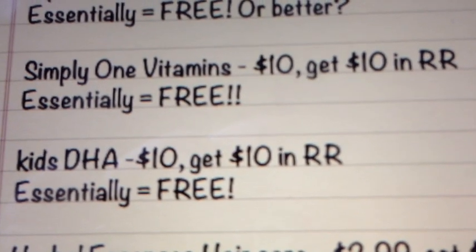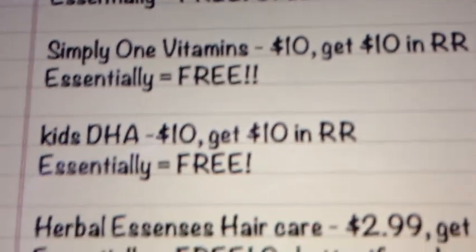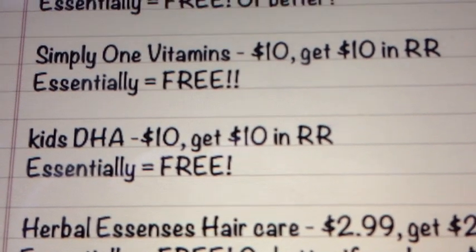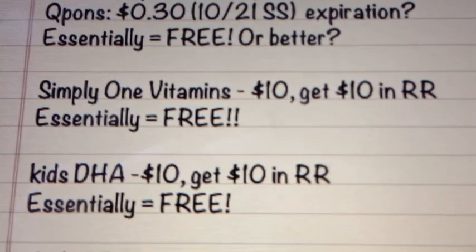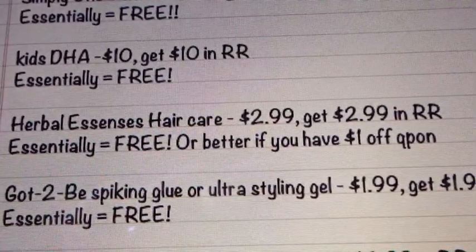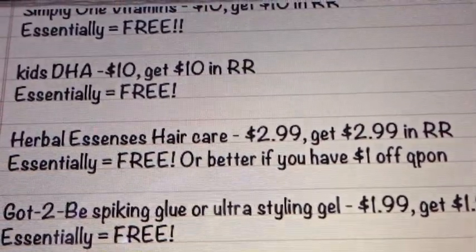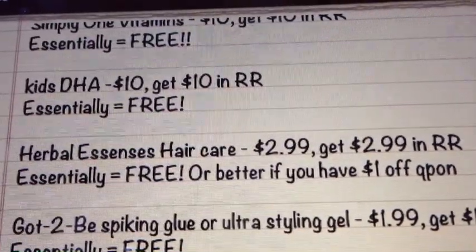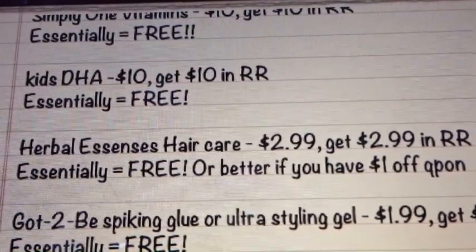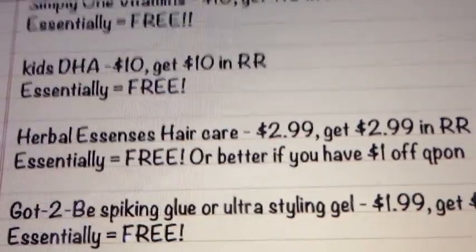Next is the Simply One Vitamins — $10.00, get $10.00 back in register rewards, making that free. The Kids DHA will be $10.00, get $10.00 back in register rewards as well, making that essentially free. Herbal Essence Hair Care will be $2.99, get $2.99 back in register rewards, which would make that essentially free. There is a dollar off coupon floating around — I don't know if it came from a box or a Tearpad or a Peely or something. If you do find that, it'll be a dollar moneymaker. I currently don't have any, so I'll have to be on the lookout.